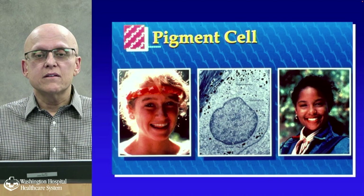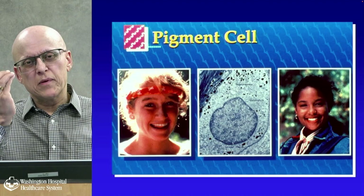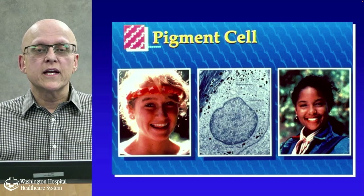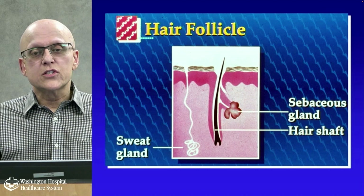The pigment cell is an important cell called a melanocyte. Darker-skinned individuals tend to have more melanocytes and more melanosomes — the small collections of pigment within the melanocyte — providing greater sun protection. The hair follicle is another important skin structure and includes the sweat gland, the sebaceous glands, and the hair shaft.